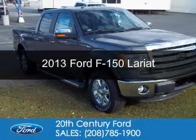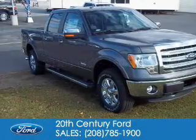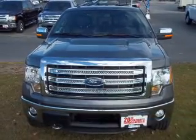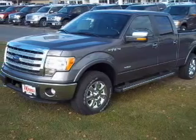This is a new 2013 Ford F-150. It's powered by four-wheel drive, a 3.5-liter, six-cylinder engine, and a six-speed automatic transmission.